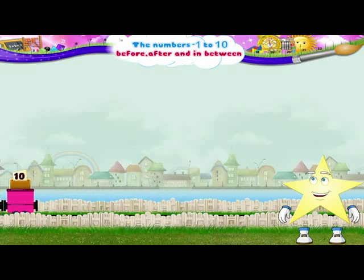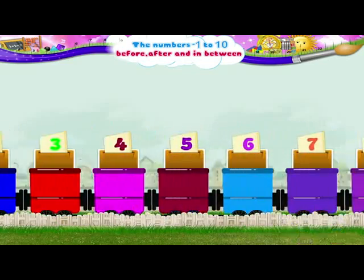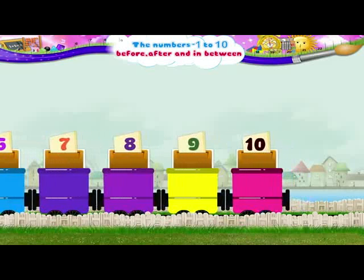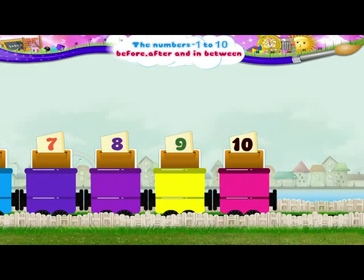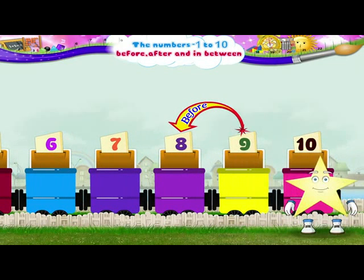Let us try to find the numbers that come before each number. The number that comes before 10 is the number 9. And the number that comes before 9 is number 8.